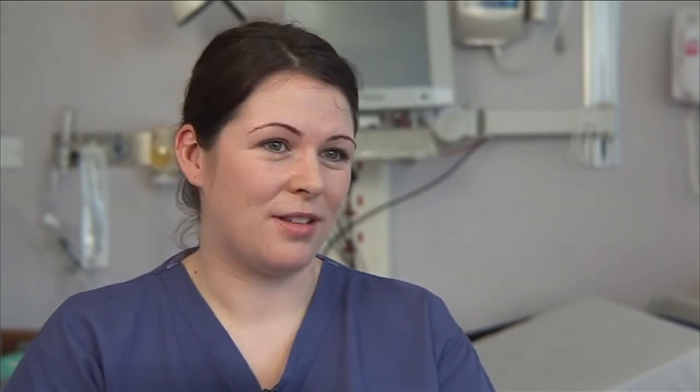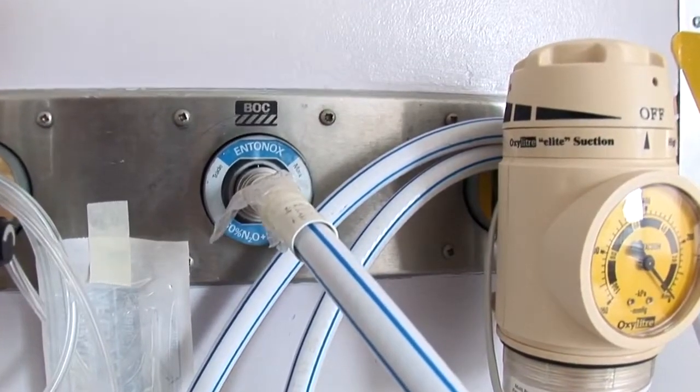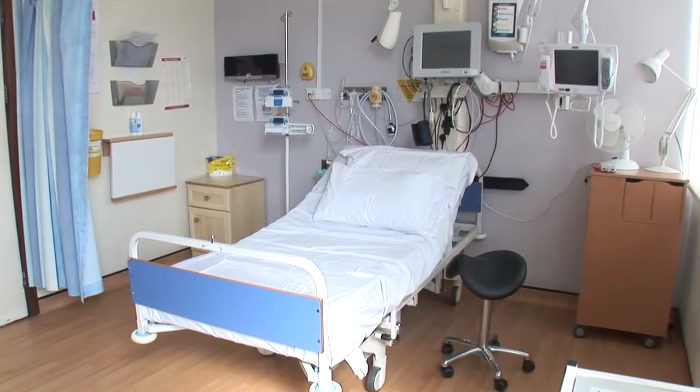When you're on delivery suite, if you require pain relief we have a variety of options available. Some women like to use TENS machines when they're in early labour — we don't provide these but you're very welcome to bring one from home. We provide Entonox, known as gas and air, which works very well for a lot of women. We also have pethidine, which is a narcotic, that works well for women in early labour. Epidurals are also available on the delivery suite, sited by an anaesthetist in the delivery room, and are usually used when you're in more advanced labour.